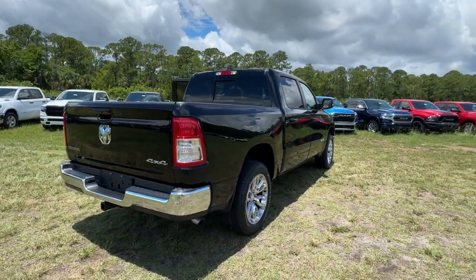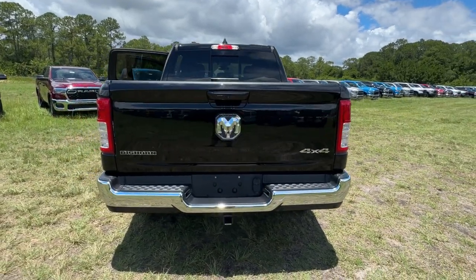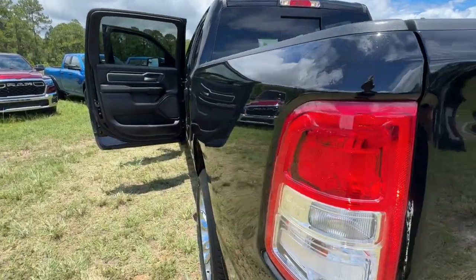These are just some of the great options this vehicle comes with: keyless entry, backup camera, four-wheel drive, V6 cylinder engine, and keyless start.